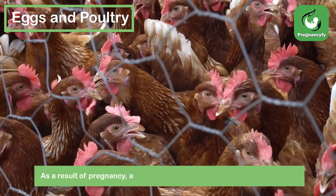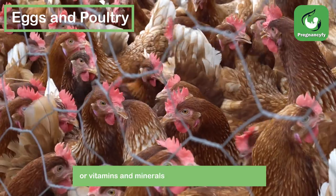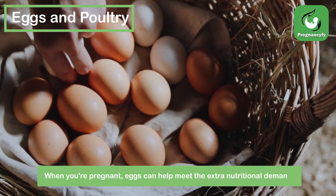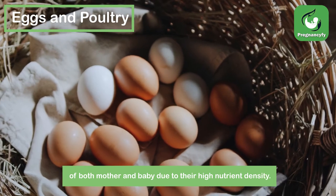Eggs and poultry: as a result of pregnancy, a woman has higher nutritional needs, especially for vitamins, minerals, energy, and protein. When you're pregnant, eggs can help meet the extra nutritional demands of both mother and baby due to their high nutrient density.